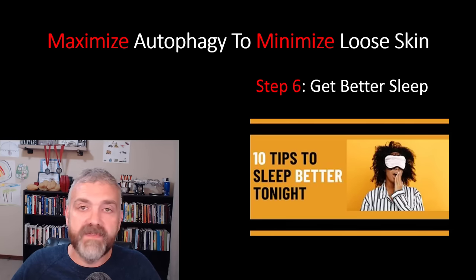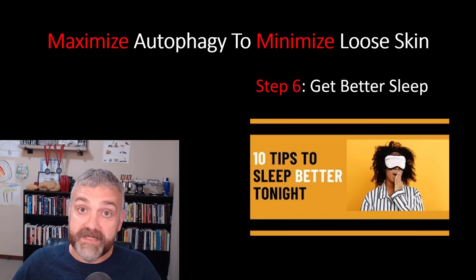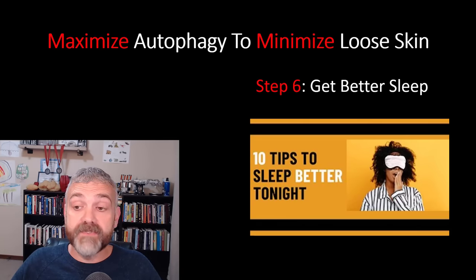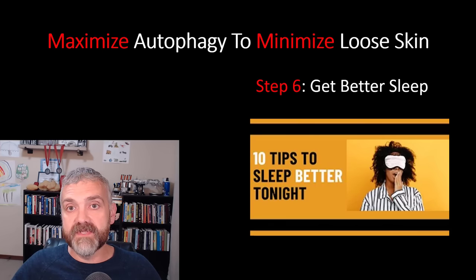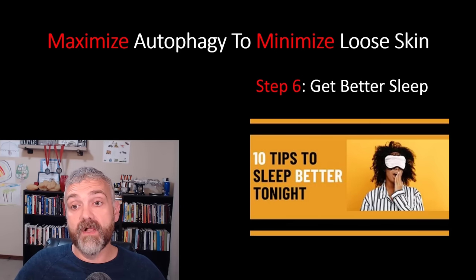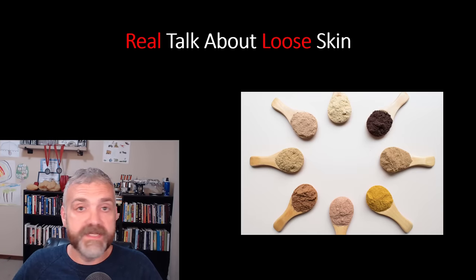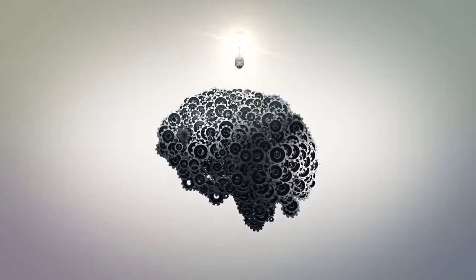Look for my entire sleep playlist on YouTube. A great place to start is a video called '10 Tips to Sleep Better Tonight.' I also have an entire course on sleep and a new series coming out on fasting and sleep — I'll cover the science behind how fasting can improve your sleep, but also take a deep dive into what to do if fasting causes sleep issues. I hope you've learned a ton in this video. Part three will cover the importance of feeding your skin — the nutrients it needs to tighten up and heal. Reach out if you have any questions. I'm here to help. Have a wonderful day. Be blessed.